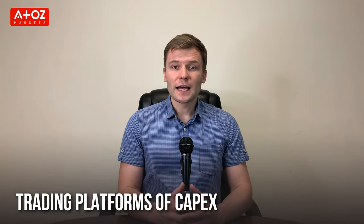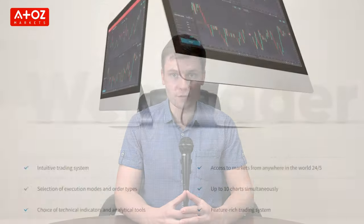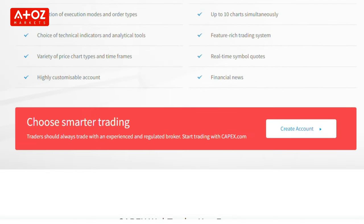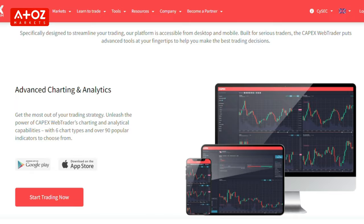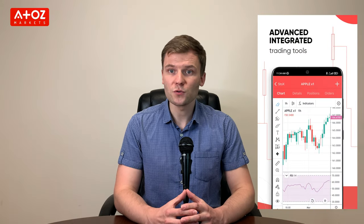What trading platforms does CAPEX offer? CAPEX offers its traders three types of trading platforms: WebTrader, MT5, and a mobile trading app. CAPEX has a very innovative and well-structured trading platform of its own known as WebTrader. This broker also has MT5, an open-source platform with new and improved features. The mobile trading platform is available for both iOS and Android.